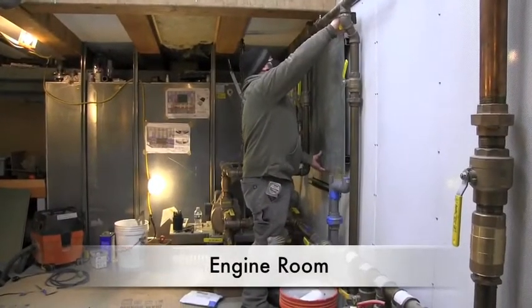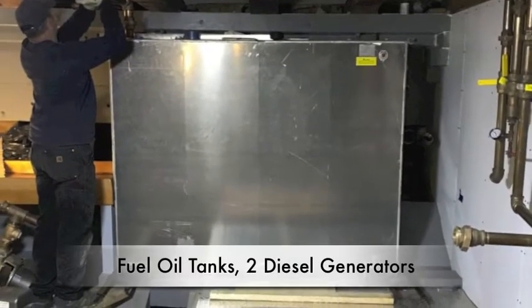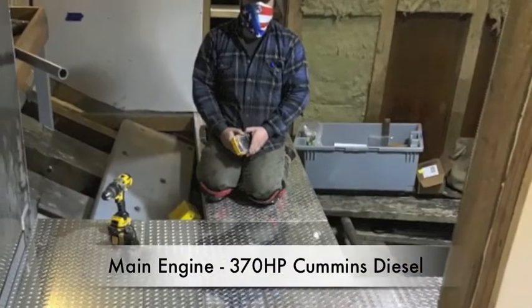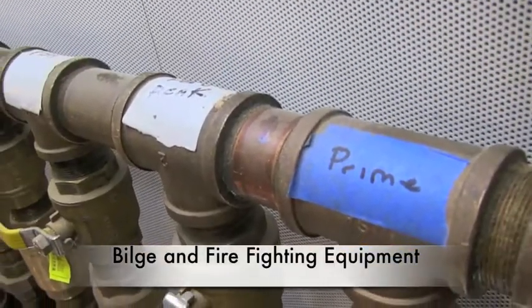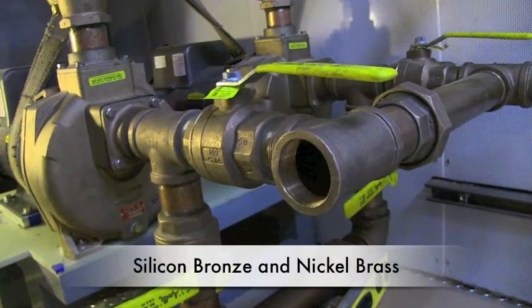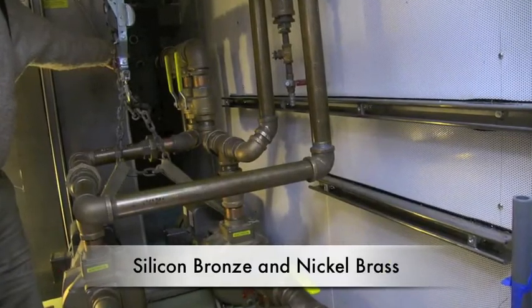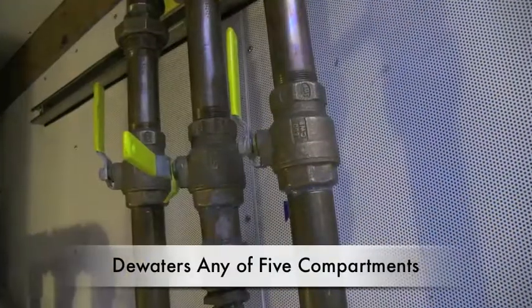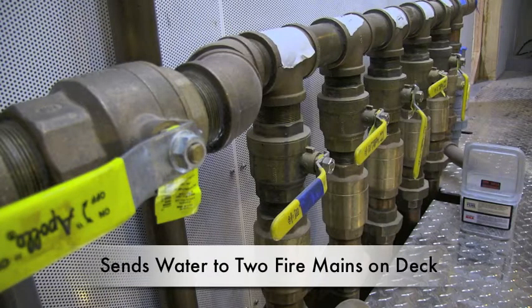Our engine room is being built out with fuel oil tanks, two diesel generators, and the main engine — a 370 horsepower Cummins diesel. Our bilge and firefighting equipment are seen in our manifold up against the bulkhead. This silicon bronze and nickel brass system allows us to selectively dewater any of five compartments, as well as send water to two separate fire mains on deck.